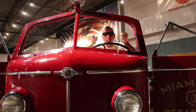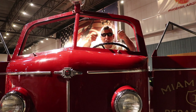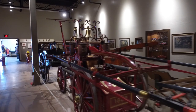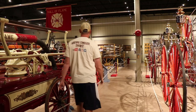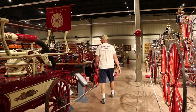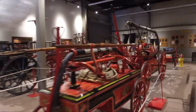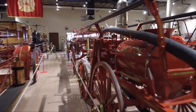I can't believe they're going to let me drive one of these big boys out of here. Alright, let's fire it up.